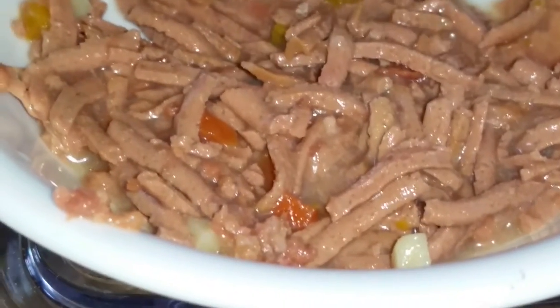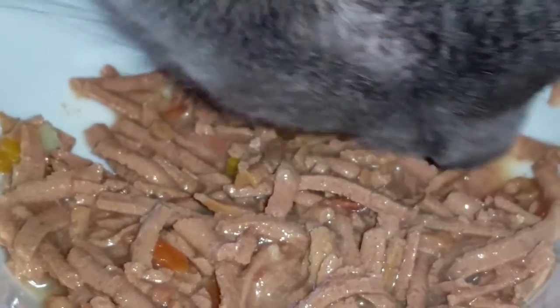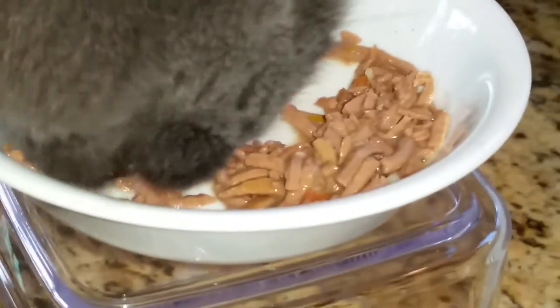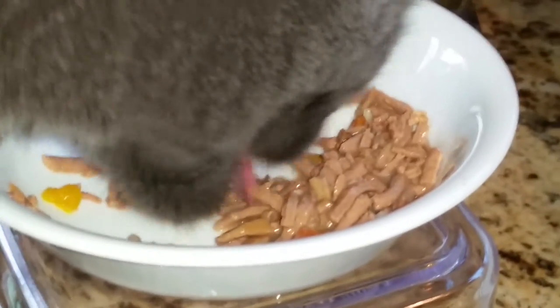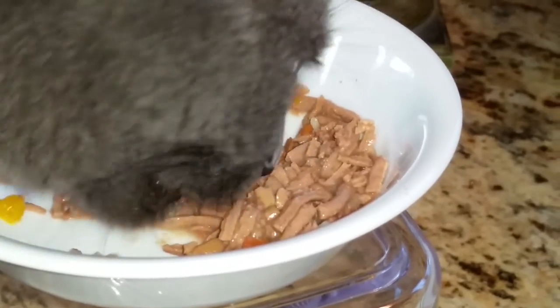Here's an up-close image of what the food looks like. Jericho is really enjoying it. Here we see the progress she's made in her bowl — she's really chowing down. This is a good flavor for her and this is something we're going to have to buy more of.